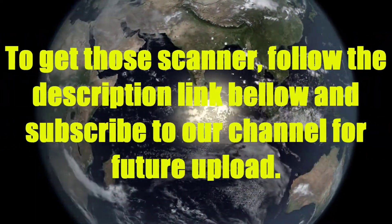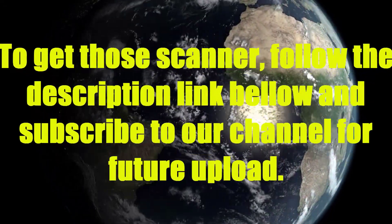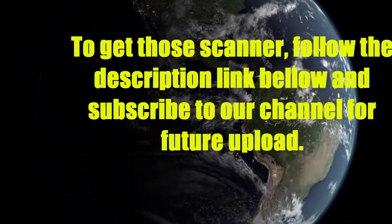Thank you for watching our video about the Top 10 Best Scanners. To get these scanners, follow the description link below, and subscribe to our channel for future uploads.